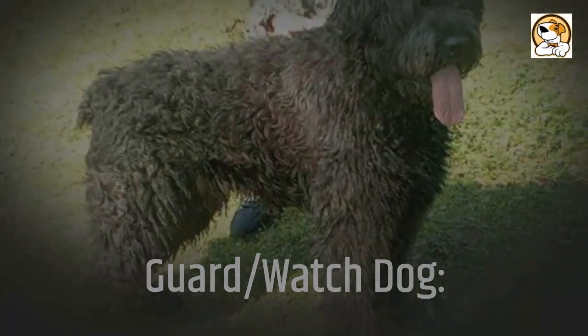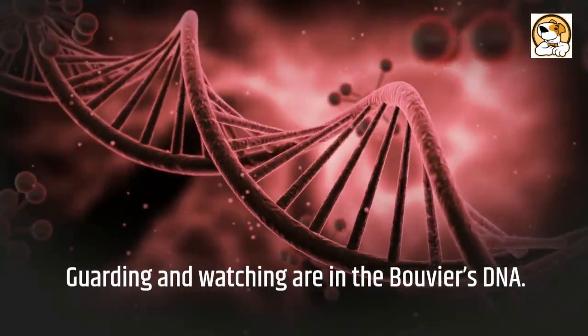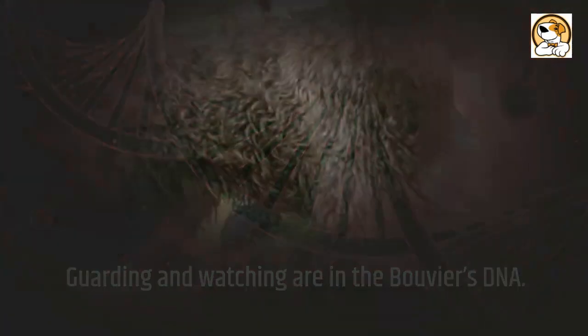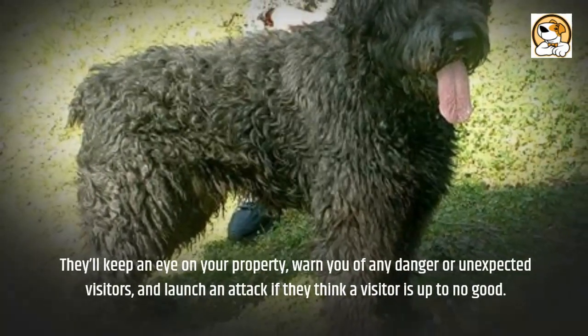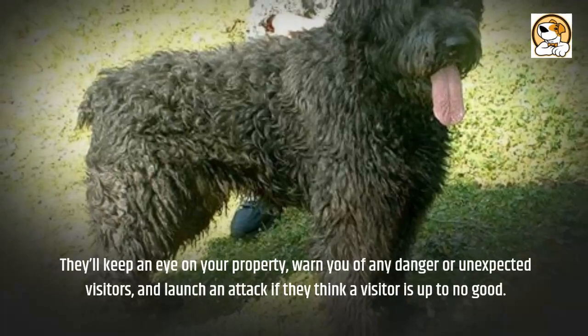Guarding and watching are in the Bouvier's DNA. They'll keep an eye on your property, warn you of any danger or unexpected visitors, and launch an attack if they think a visitor is up to no good.